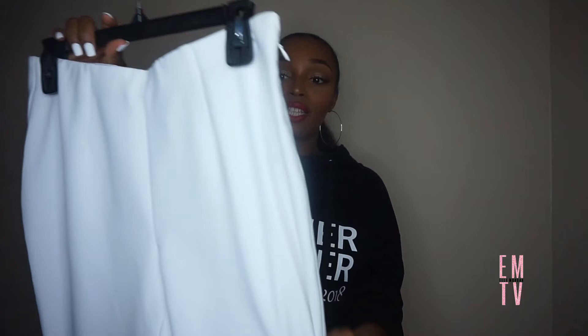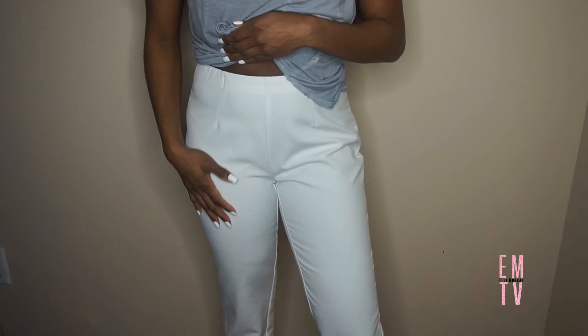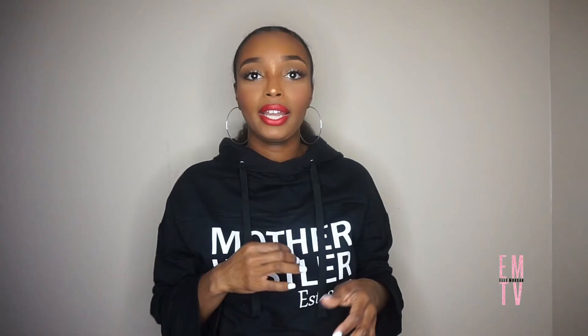I'm really excited about these because I can hardly ever find anything like them — they're white dress pants, and they're actually lined! You can hardly ever find white pants that are lined, so this is definitely a find. They're a size six and fit pretty well. They have a straight cut — not really a skinny — and I wish they were a little more tapered, but I can always alter them. They have a side zip with an invisible zipper and are high-waisted. I'm really excited to style these.